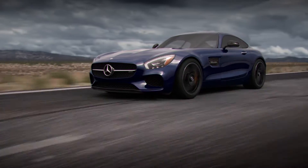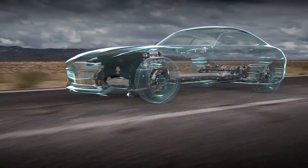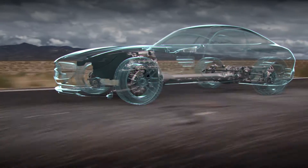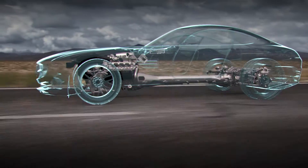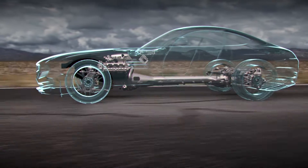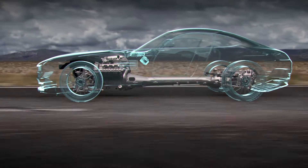The AMG Dynamic Select System is also used to adjust the adaptive suspension; however, its various modes additionally affect the dynamic characteristics of the whole car. This is achieved by not only making the appropriate changes in the suspension, but also by pairing corresponding performance changes to the engine, transmission, and ESP systems.